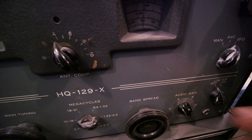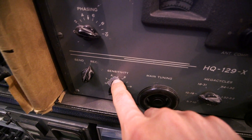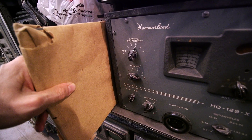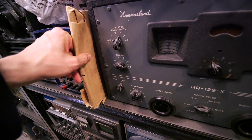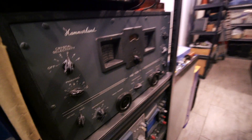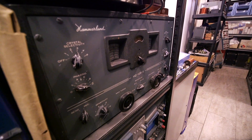Over here as well. So I have a brand new face plate right in this little package right here, so we're going to end up putting that on together, and I have a brand new box of knobs for this as well, so I should make this HQ-129X look brand new.